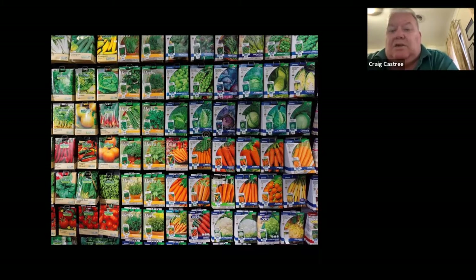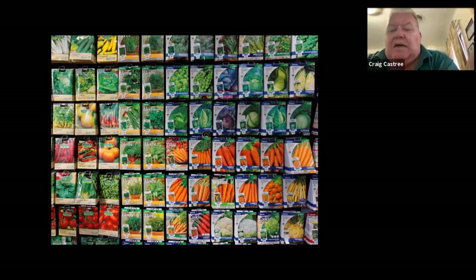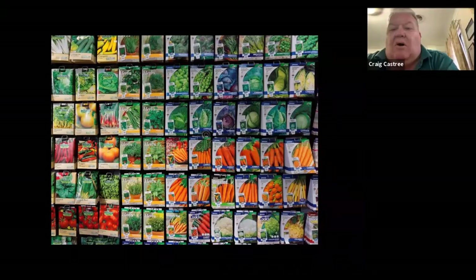If you don't collect your own seeds you're going to need to buy them, so let's deal with buying seeds. Usually seeds are either F1 hybrids or open pollinated, so we should talk about what each of those is. Open pollinated varieties are varieties of vegetables or plants that are pollinated naturally — either by insect, wind, or animal. Whereas F1 hybrids are interfered with by us.